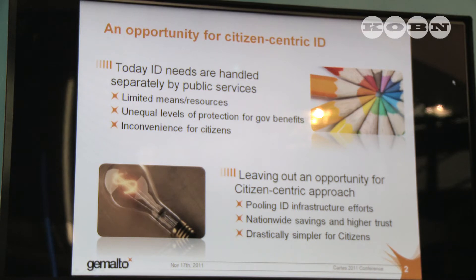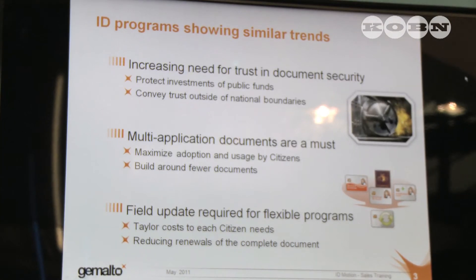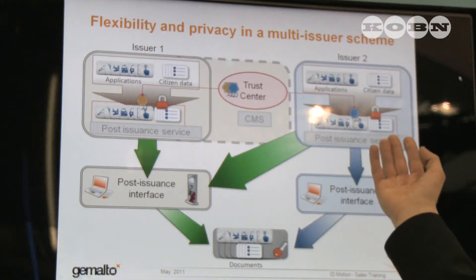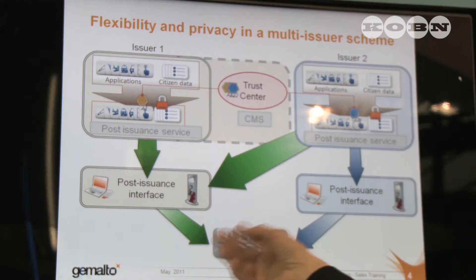We at Chemaltop feel that it would be more beneficial for all parties if there would be one document with a very high level of security that would allow multiple applications to be stored on the same document. For that purpose, we are introducing a completely new ID scheme that allows a very flexible post-issuance and multi-application platform.